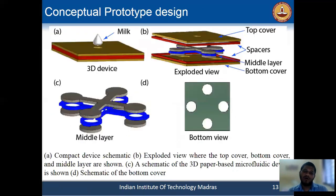This is our conceptual prototype design, where we make a compact paper-based 3D microfluidic device. This is the compact device, where there are two covers to protect it — a top cover and a bottom cover. In the top cover, there is a hole from where we can add the sample. In the middle, the 3D paper-based microfluidic device is located, where the top layer is the transportation zone and the bottom layer is the detection zone.